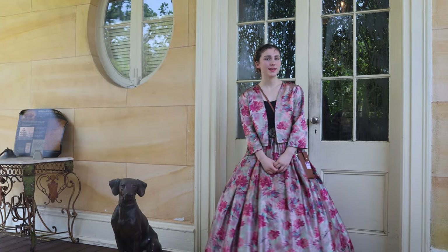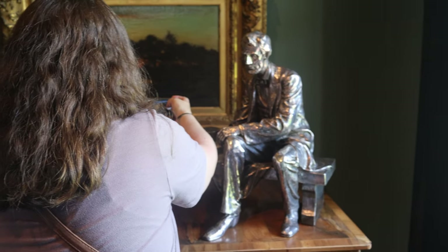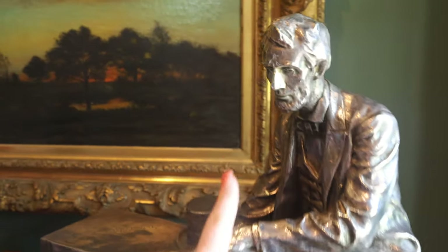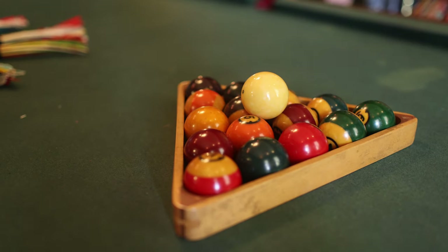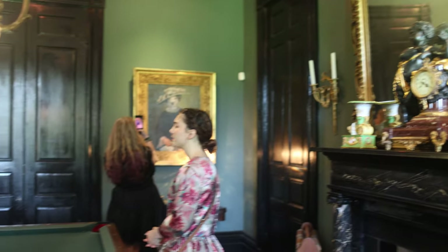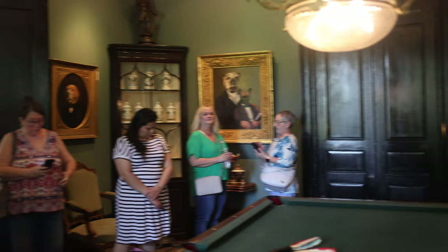Welcome to Houmas House. My name is Layla and I'll be your guide today. This is our village room and this is the village table. The table was made in 1878 and it belonged to Burnside in his later years.